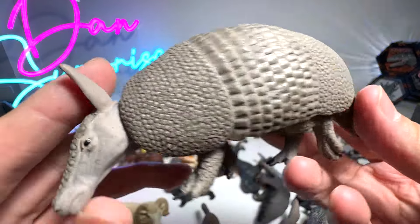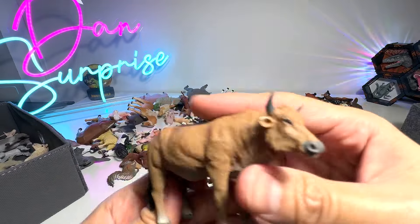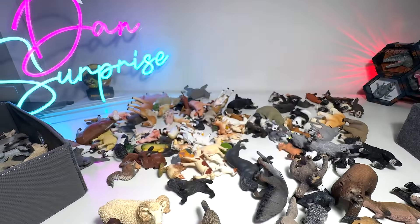Armadillo — beautiful armadillo, an armored animal. Beautiful one. And here we have a cow — a beautiful cow.